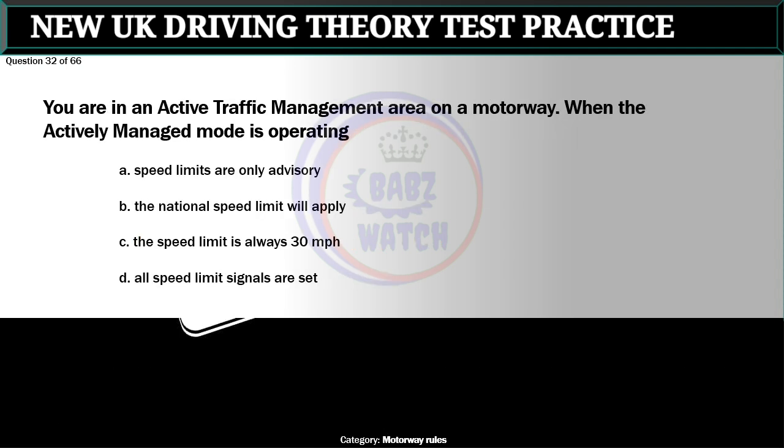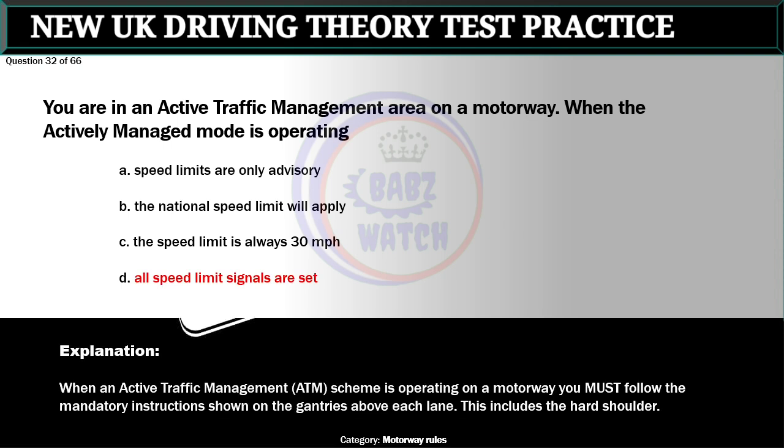Question 32 of 66. You are in an active traffic management area on a motorway when the actively managed mode is operating. A. Speed limits are only advisory. B. The national speed limit will apply. C. The speed limit is always 30 miles per hour. D. All speed limit signals are set. The correct answer is D: All speed limit signals are set. When an active traffic management (ATM) scheme is operating on a motorway you must follow the mandatory instructions shown on the gantries above each lane, including the hard shoulder.